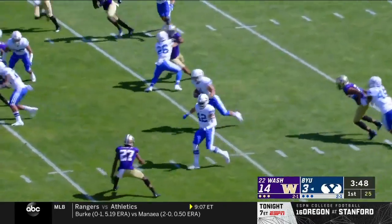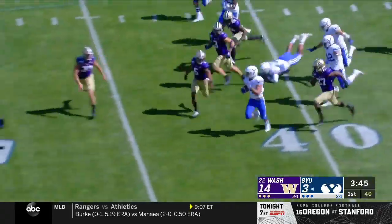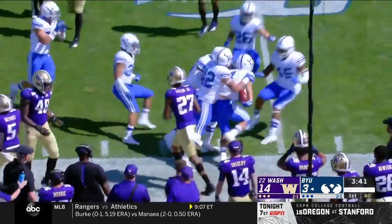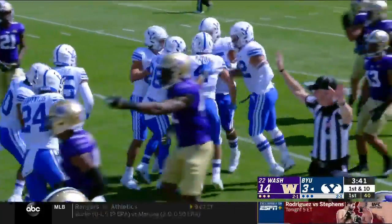Lopini Katoa will run it out. Katoa, nice run! Lopini Katoa — how about that? Out to midfield, it's a 48-yard return.